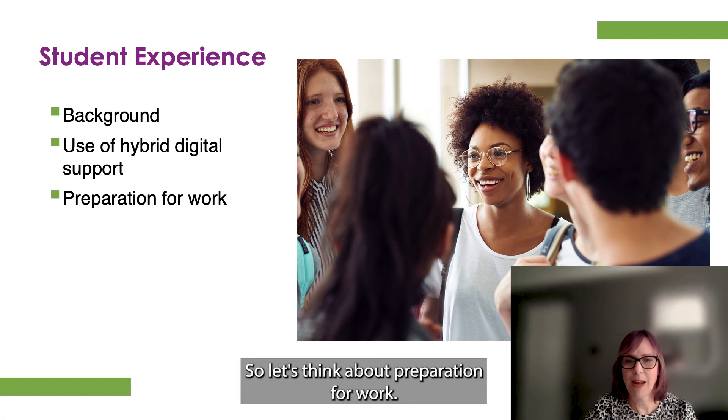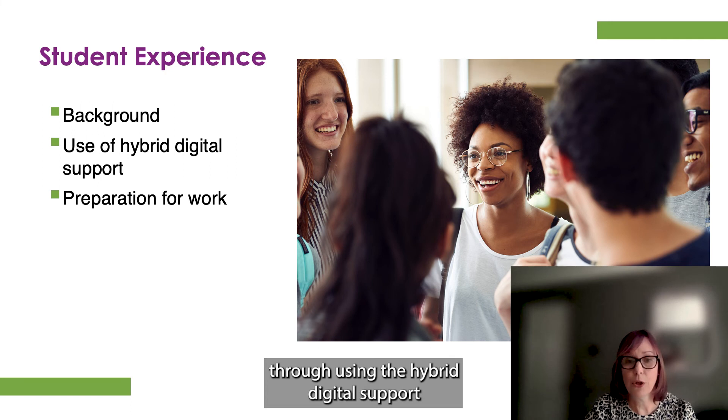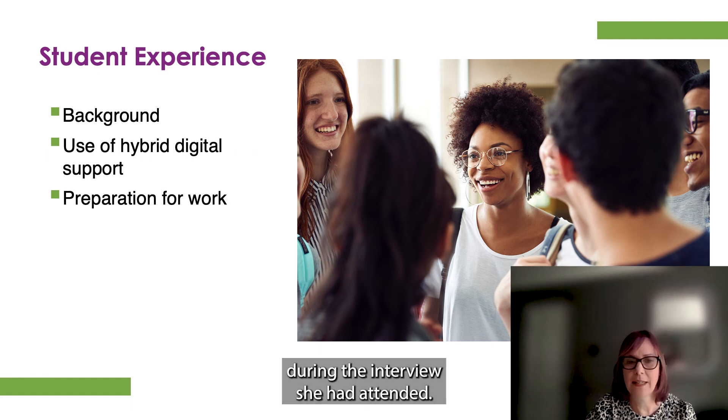Thinking about preparation for work — remembering and utilising skills learnt at university through using the hybrid digital support enabled the student to feel confident attending job interviews, and to use this to help her reflect on what went well and not so well during the interviews she had attended.